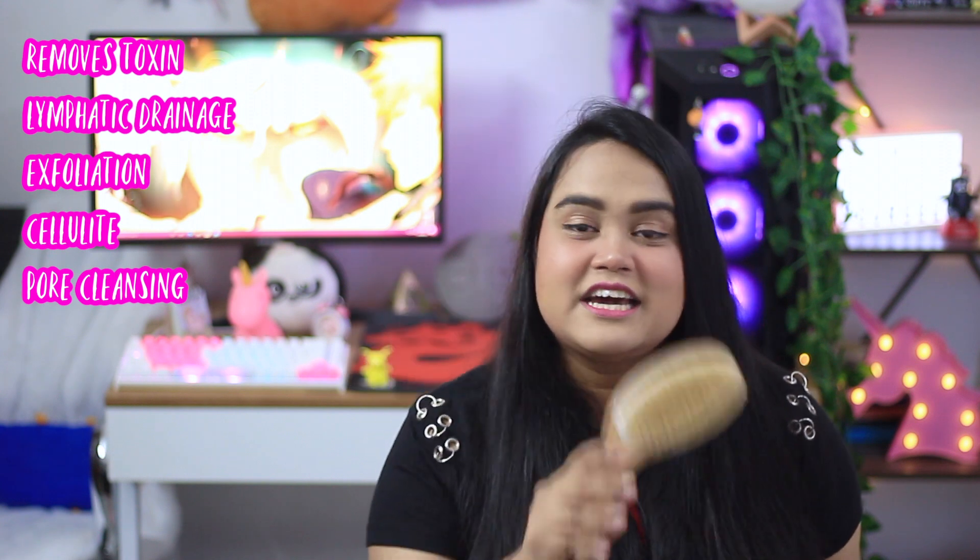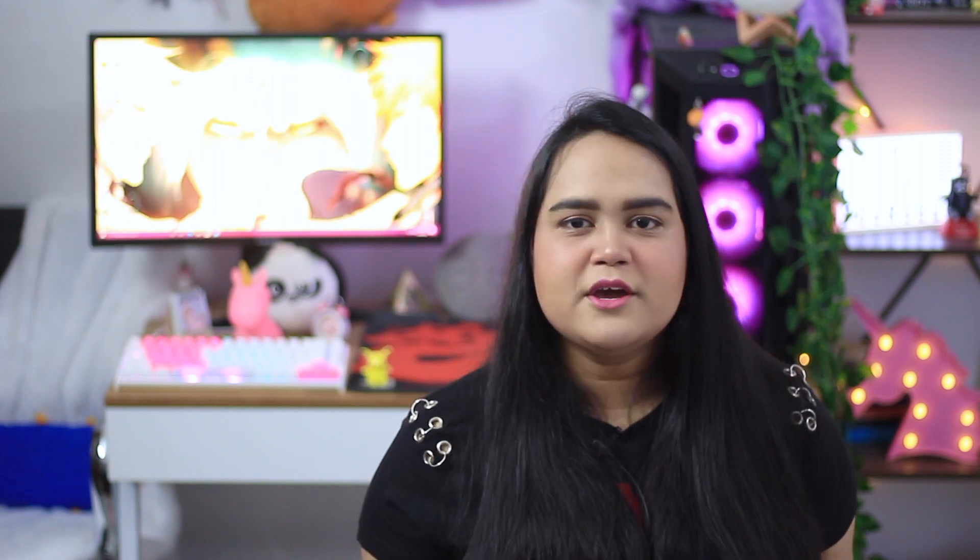Apart from that, dry brushing has great exfoliation properties — it removes dead skin cells, is shown to reduce cellulite over prolonged use, and is also pore-cleansing. Lastly, it can help unplug those keratin plugs, making dry brushing a great addition to your keratosis pilaris journey.